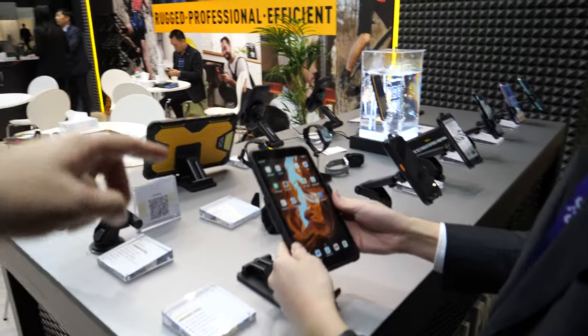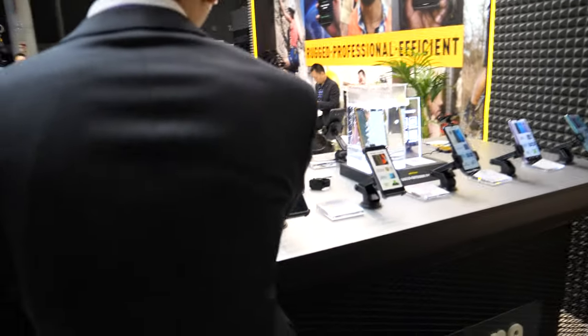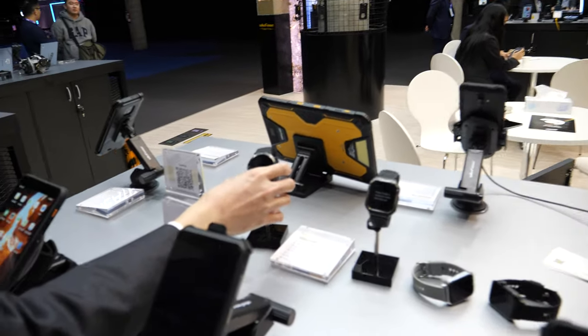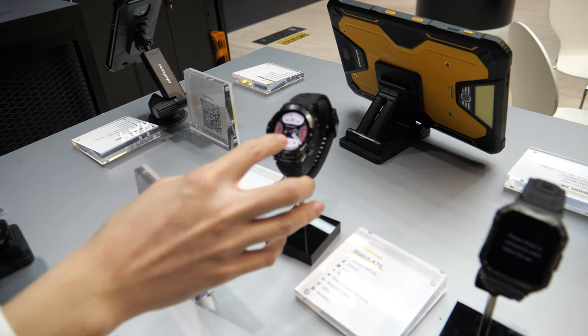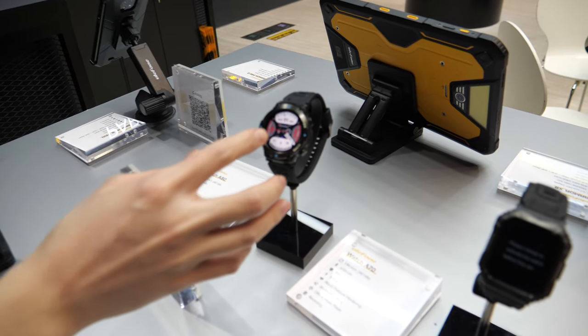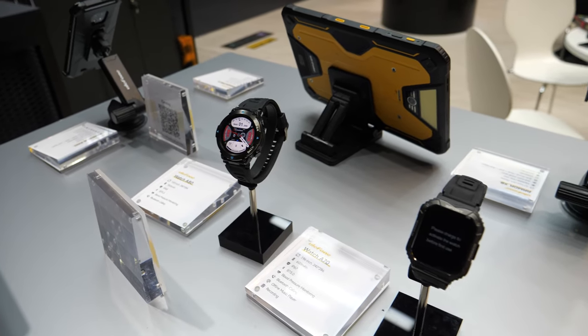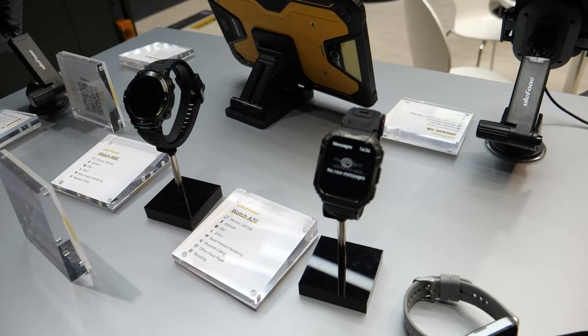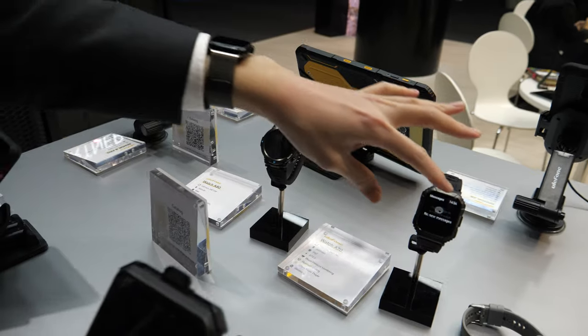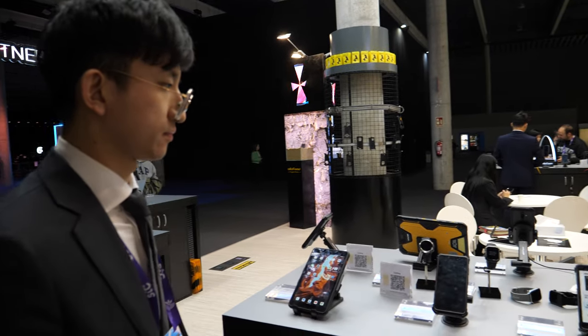Is that a rugged smartwatch? Yes, a rugged smartwatch. Is it running Android? Not Android — just other platforms. You have both a square one and a circle one.